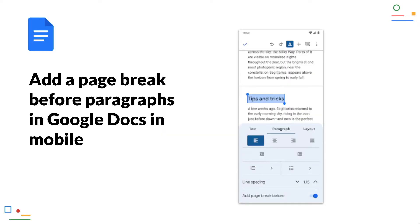Add a page break before paragraphs in Google Docs on mobile. For some time it has been possible to set breaks before paragraphs in Google Docs, so you can specify that certain paragraphs always start on a new page, such as headings. Now this feature is also available in the mobile app.